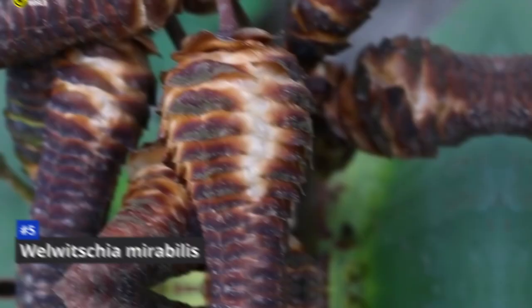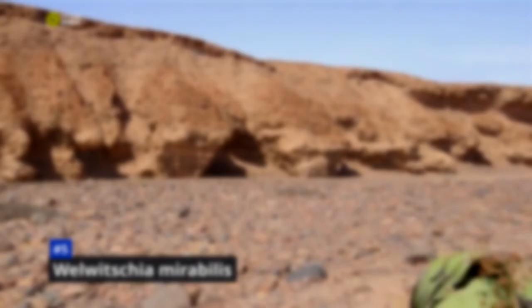Number 5: Welwitchia Mirabilis. Imagine a plant that can live for over 1,000 years in one of the driest places on Earth. That's Welwitchia mirabilis, a truly remarkable plant found only in the Namib desert of southwestern Africa. It has just two leaves, which it produces when it is a seedling, and these leaves continue to grow throughout the plant's life, eventually reaching lengths of several meters. As the leaves grow, they split into many segments, giving the plant a unique appearance. Welwitchia also has a deep taproot that allows it to reach water deep underground, essential for survival where rainfall is rare and unpredictable.